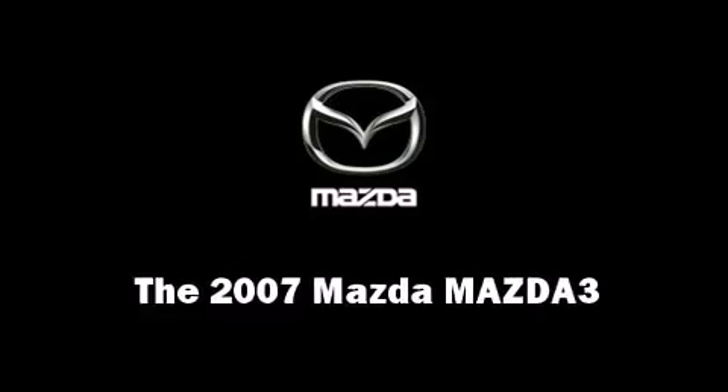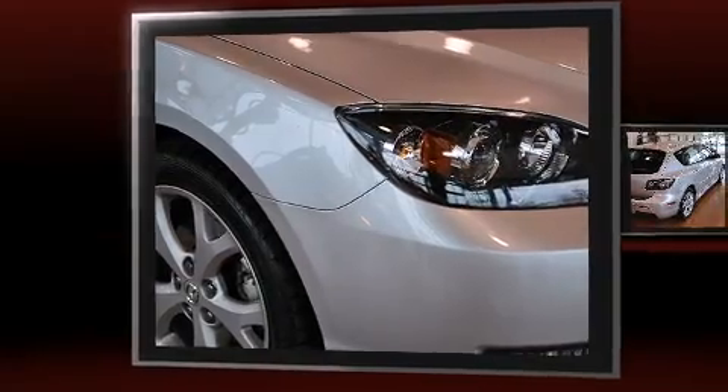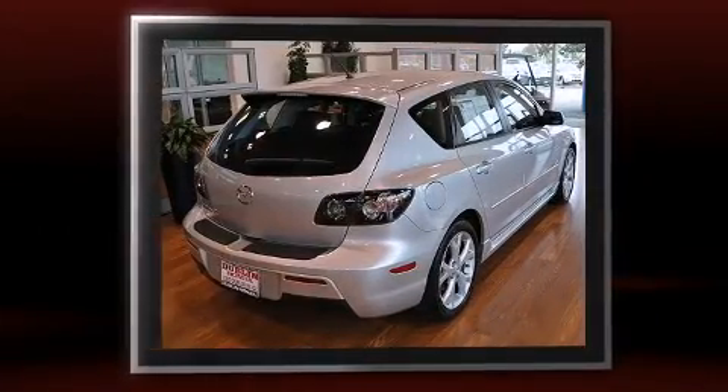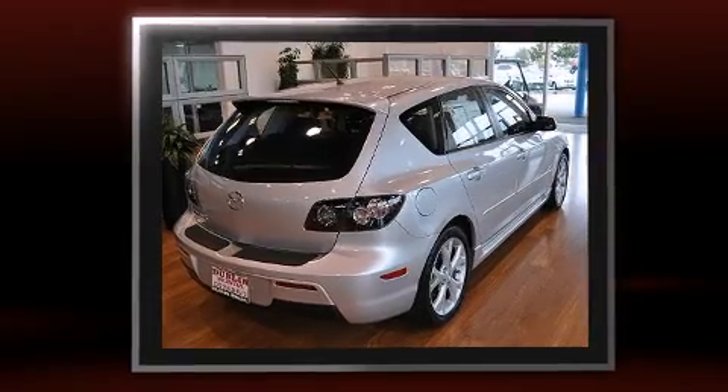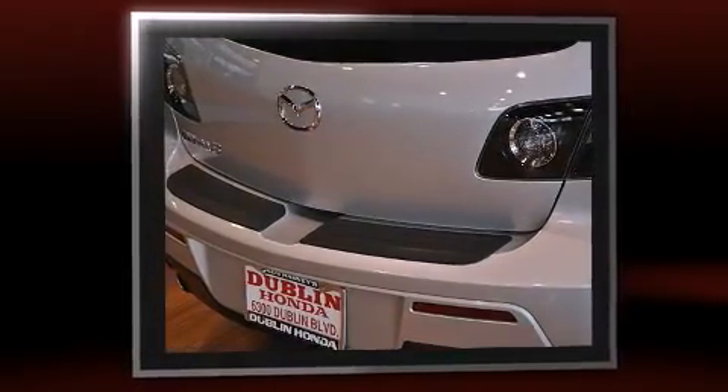Step into the 2007 Mazda Mazda 3. This four-door, five-passenger hatchback just recently passed the 50,000 mile mark. It features an automatic transmission, front-wheel drive, and a 2.3-liter four-cylinder engine.